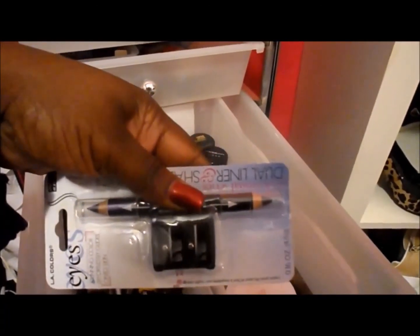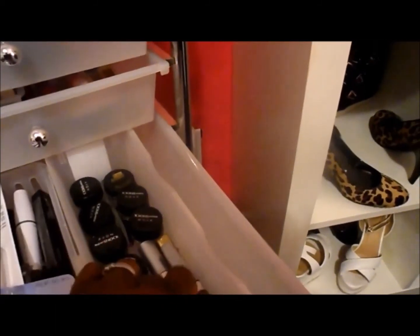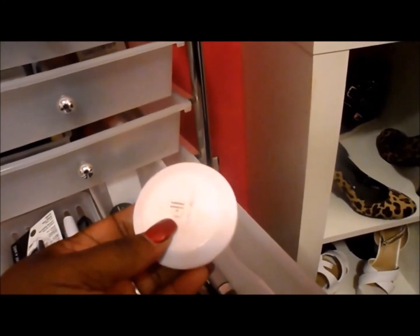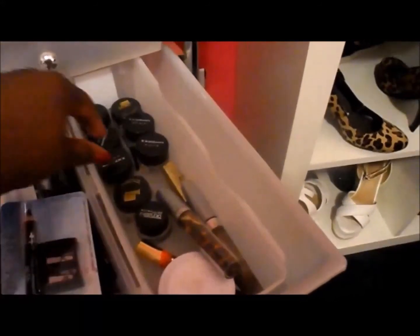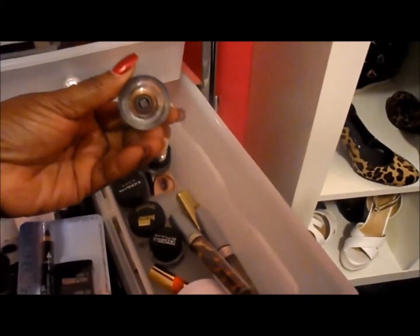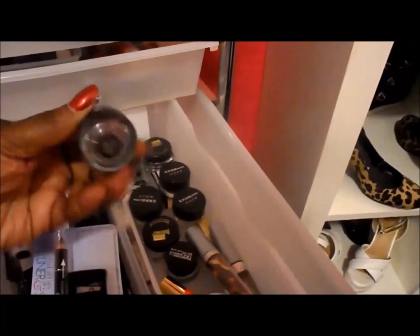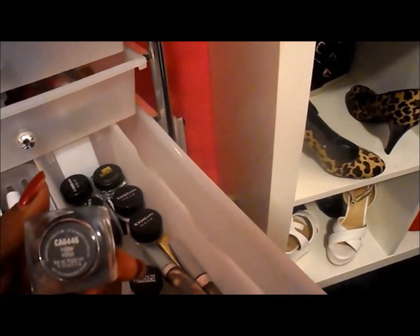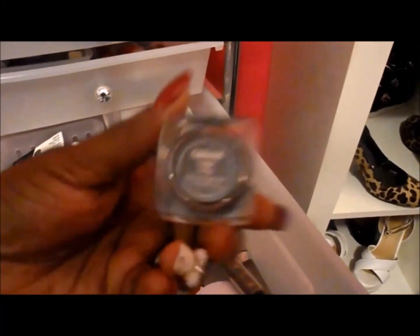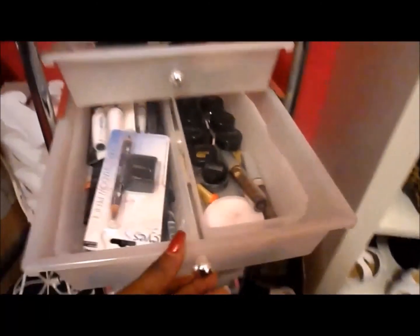I used to love using this kind of liquid liner but it just doesn't work for me now. There's LA Colors - I haven't used that. Compacts - I told you about these compacts. I have used most of that. These are all different colored gel liners. Some I've used, not really - I vow to use more of this stuff. Look at this - here's indigo blue, oh man that's pretty! That's that drawer.